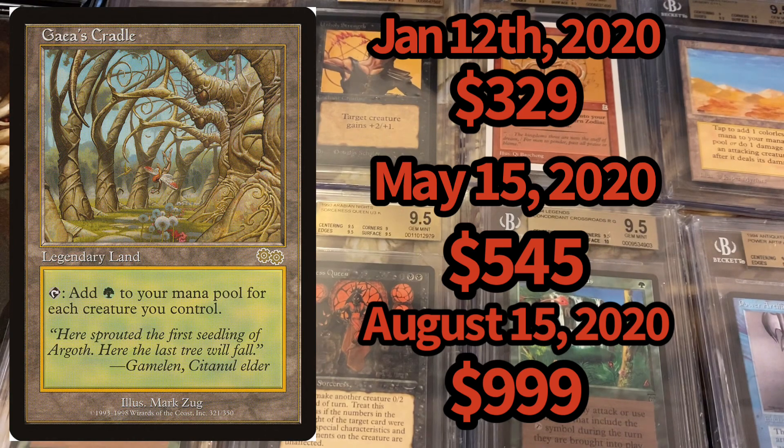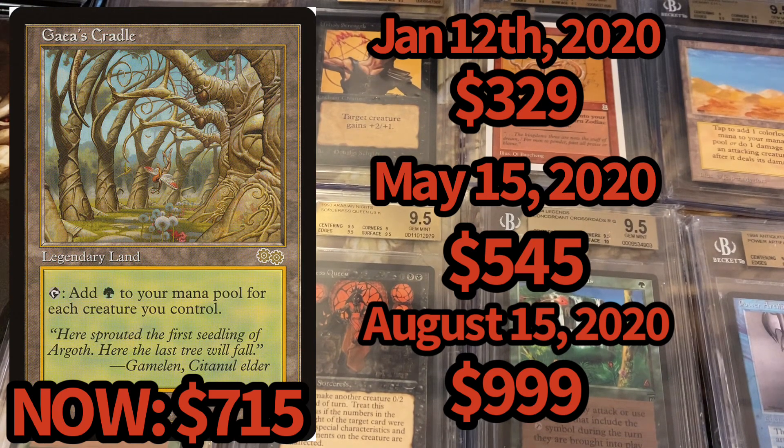It leveled out from almost $1,000 to its current price of around $715 — still more than double its price from January 12th, since this is a reserve list card. Are we looking at collectors buying reserve list cards, or people with more disposable income? We got a first stimulus check at $1,200 and then another at $600, giving buyers another opportunity to snatch up these cards. I'm seeing a lot of movement in these reserve list cards tied directly to those stimulus checks going out.